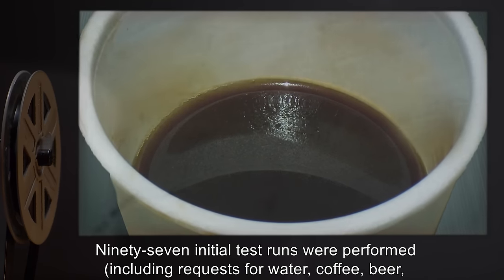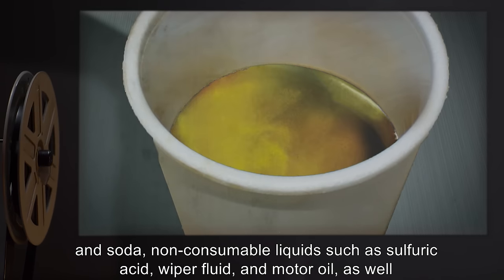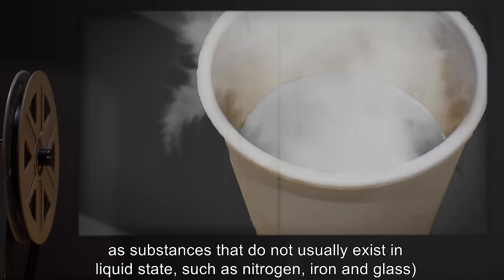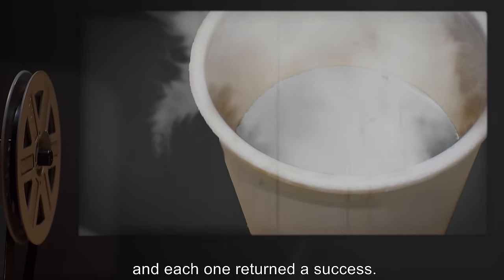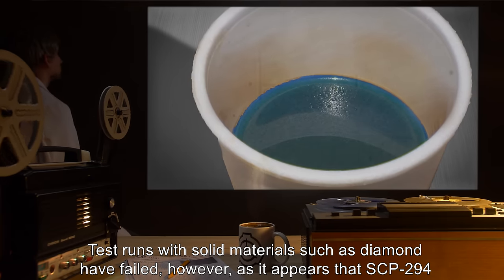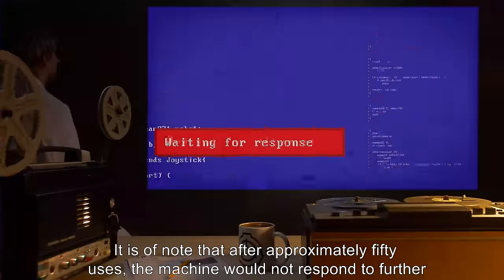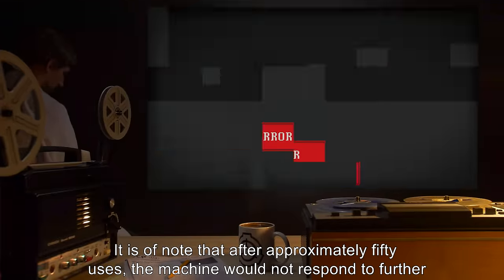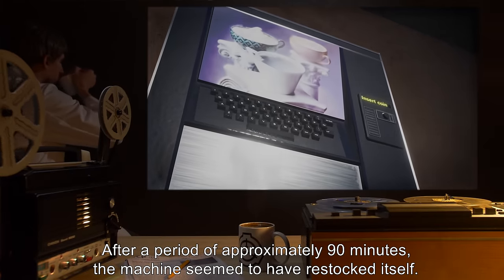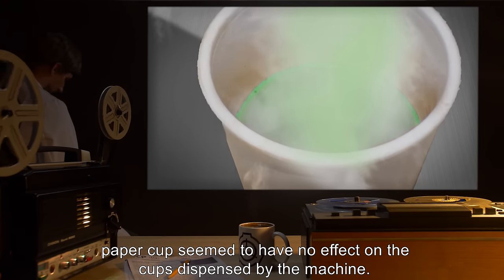97 initial test runs were performed including requests for water, coffee, beer, and soda; non-consumable liquids such as sulfuric acid, wiper fluid, and motor oil; as well as substances that do not usually exist in liquid state such as nitrogen, iron, and glass — each one returned a success. Test runs with solid materials such as diamond have failed, as SCP-294 can only deliver substances that can exist in liquid state. After approximately 50 uses the machine would not respond, but after 90 minutes appeared to restock itself. Many caustic liquids that would have eaten through a normal paper cup had no effect on the cups dispensed by the machine.